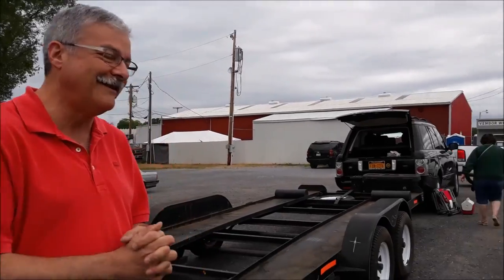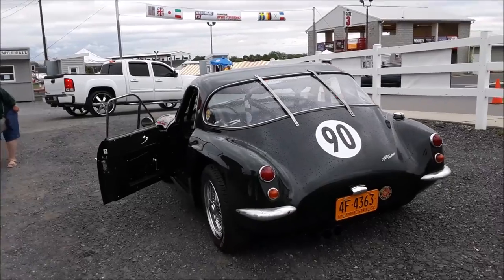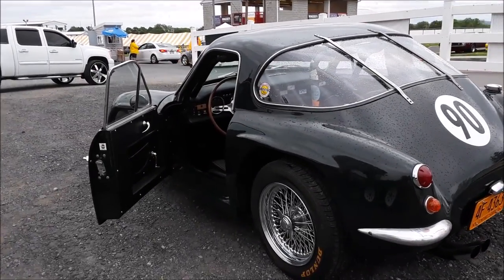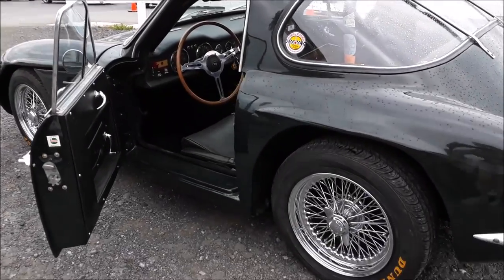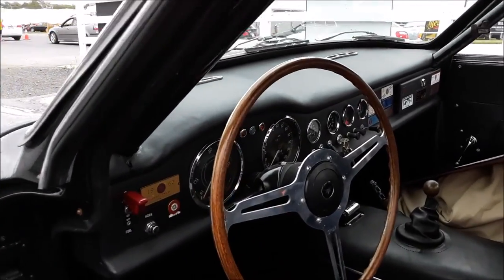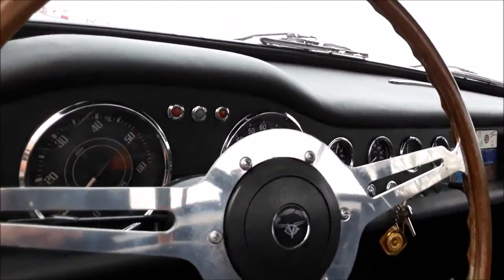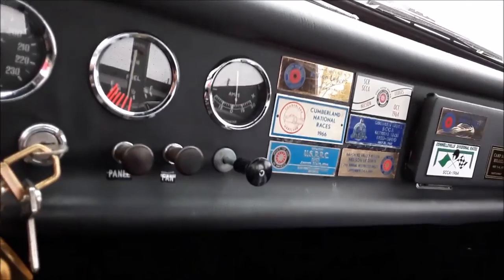It took about a year to talk the guy out of it. Let's take a look at this — seeing these early TVRs is so rare. Interesting with the chrome wire wheels — very few survive, because they ripped to shreds. That's a 60-spoke, if I'm not mistaken. All the dash flags represent the actual races it was in. Typical British dashboard — just beautiful.